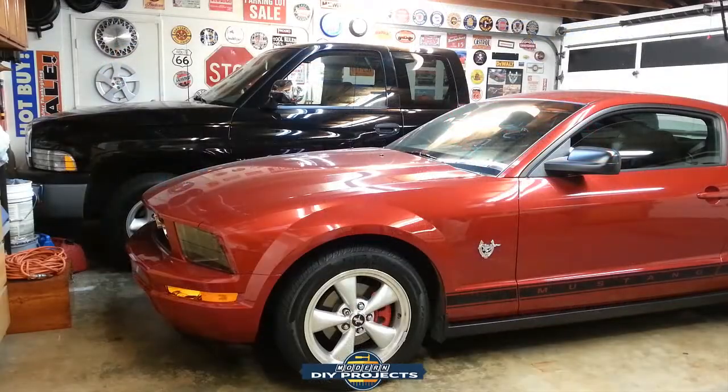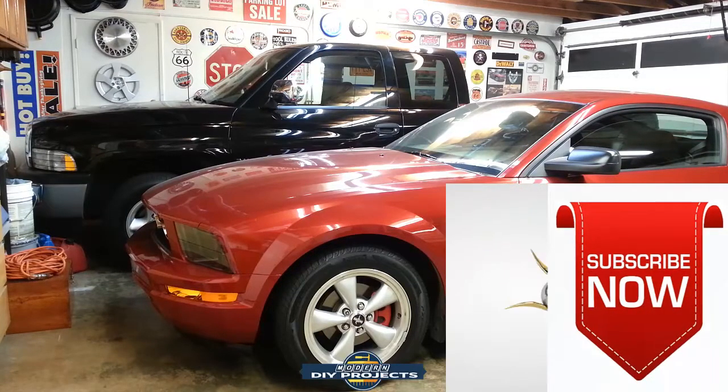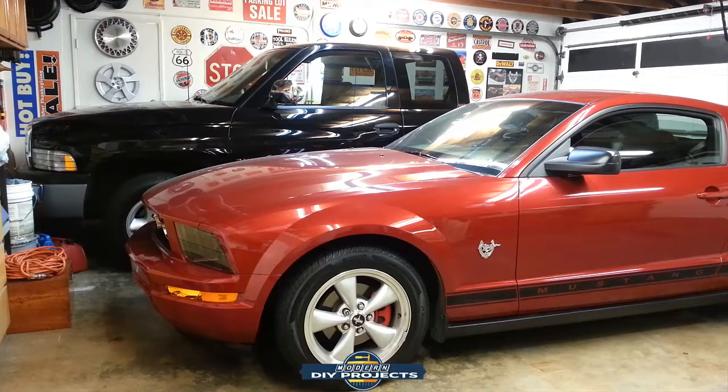Number two: keep your battery fully charged. On some vehicles, like my Mustang right here, due to the alarm it has built in and all sorts of computer functions going on, it will drain the battery rather quickly. On my truck right behind it — being an older vehicle from the late 90s — it doesn't have any of that fancy stuff, so it doesn't drain the battery hardly at all. The battery in it right now is about eight years old, and most car batteries only last on average four to five years.